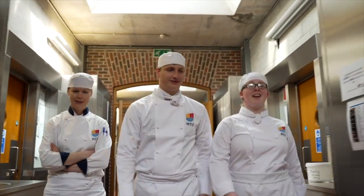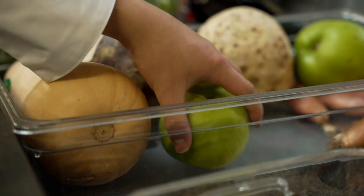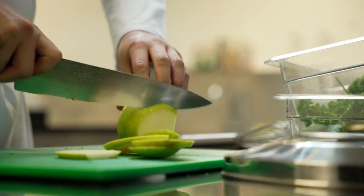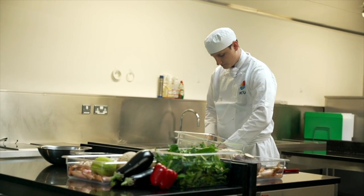Waste reduction and sustainability are a very important aspect of our daily work here. Our overarching ethos to prevent food waste and encourage sustainability is to only order what we need for the day or the week's operations. With that in mind, students and lecturers work with recipes and based on those recipes the food orders are made. This helps to reduce waste before it can even start, and we endeavour to instill that in students from day one.